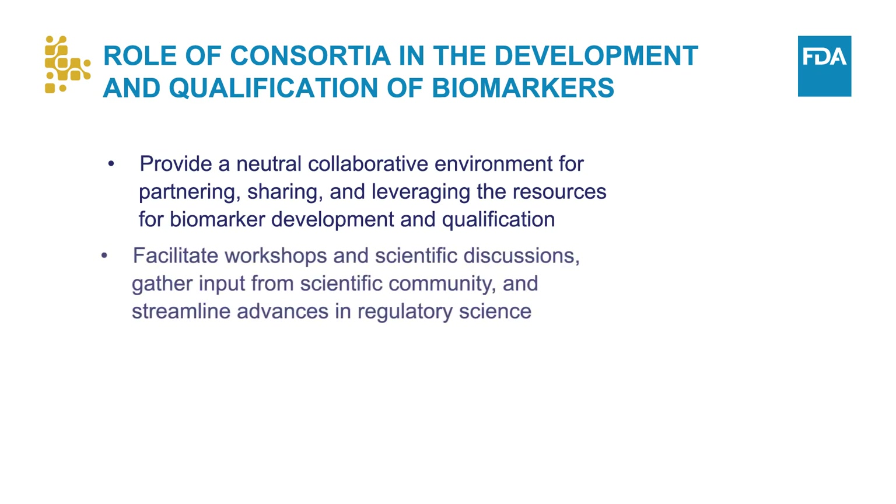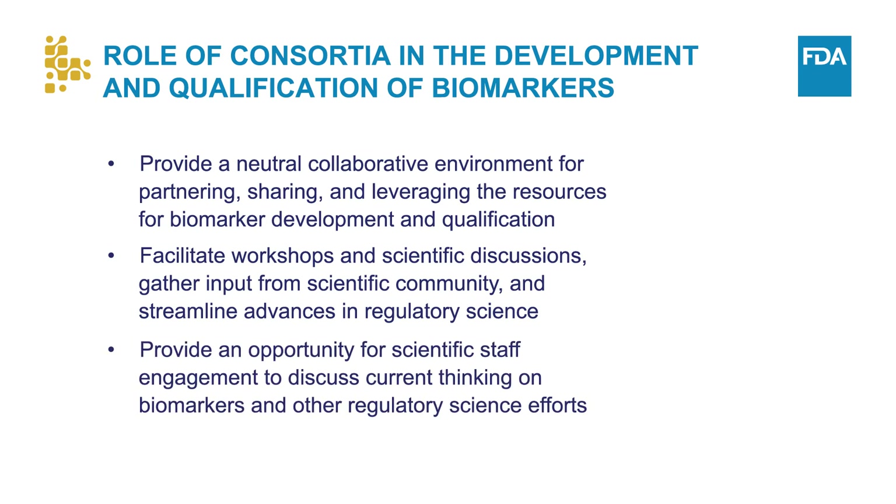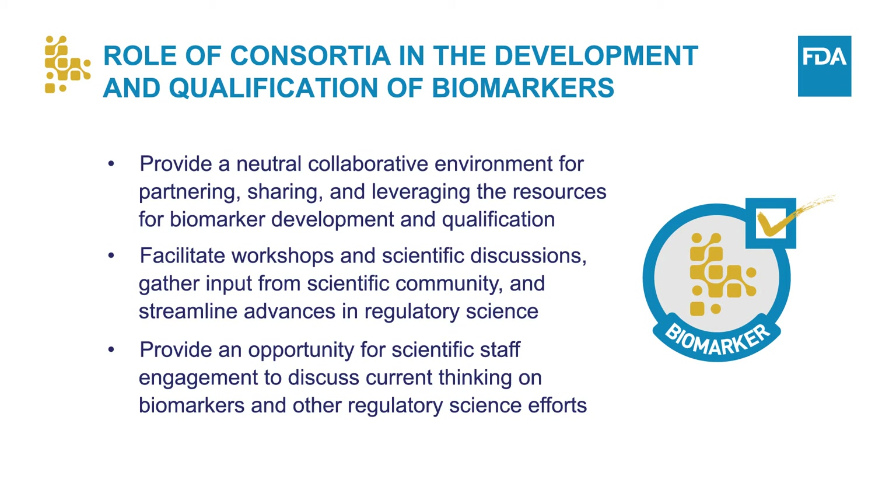A consortium setting can provide a neutral environment to foster scientific collaborations among stakeholders for partnering, sharing, and leveraging the resources for biomarker development and qualification. A consortium can help facilitate efforts such as planned workshops and scientific discussions to gather input from the scientific community on the approaches and scientific evidence for biomarkers, and to streamline advances in regulatory science in general. A consortium setting can also provide an opportunity for regulatory scientific staff to engage and discuss current thinking on biomarkers. The consortium model has enabled the development and successful qualification of several biomarkers.